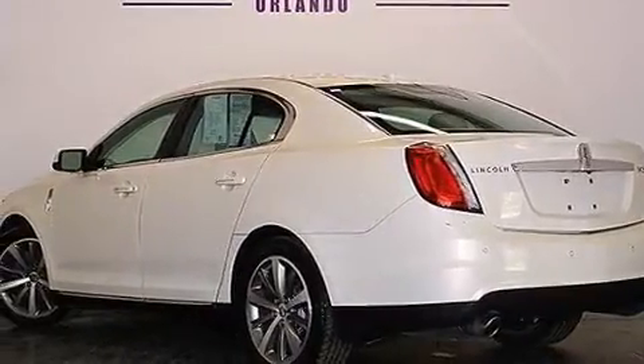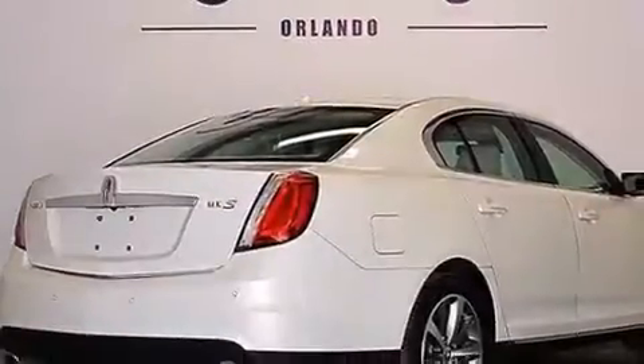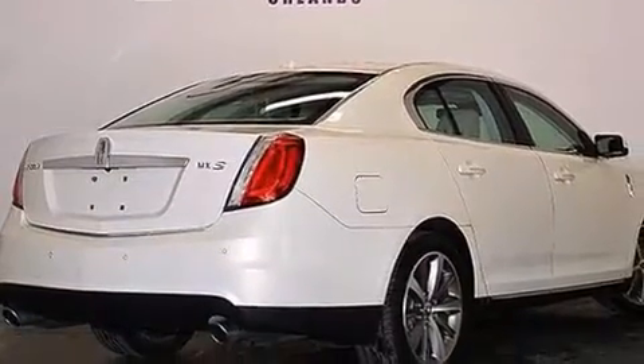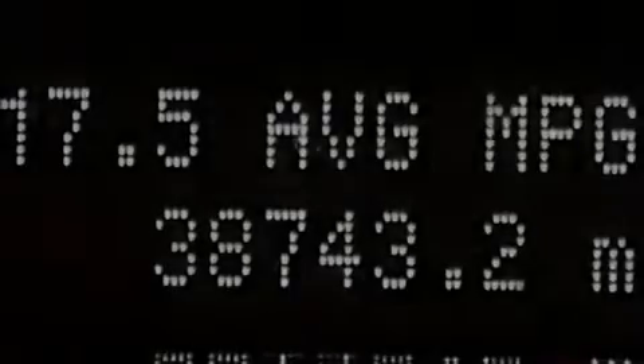Its top features include a navigation system, Bluetooth cell phone integration, keyless ignition, a low-tire pressure indicator, 100% commercial-free Sirius satellite radio, traction control and stability control systems, aluminum wheels, and high-intensity discharge headlights.